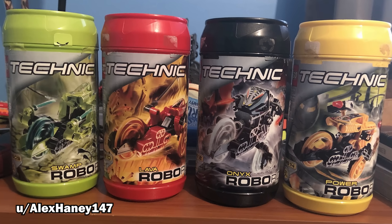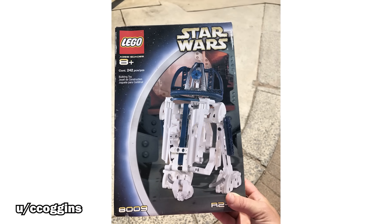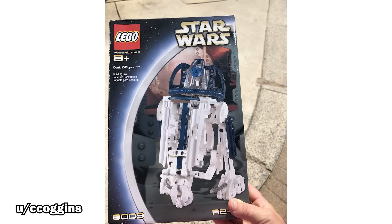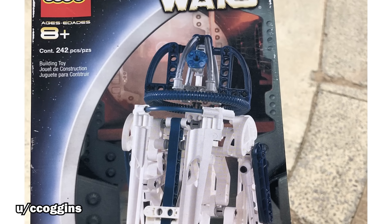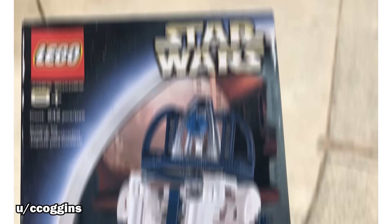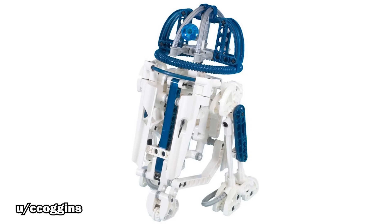But it's still nowhere near the best $1 LEGO find — that honor goes to this still-in-box Technic R2-D2 released in 2002. This set may not look like much, but it was the first brick-built version ever of the legendary Astromech droid, and has earned a soft spot in the hearts of many longtime fans. If you want one today, you'd likely have to pay over $100, so this was an incredible steal.